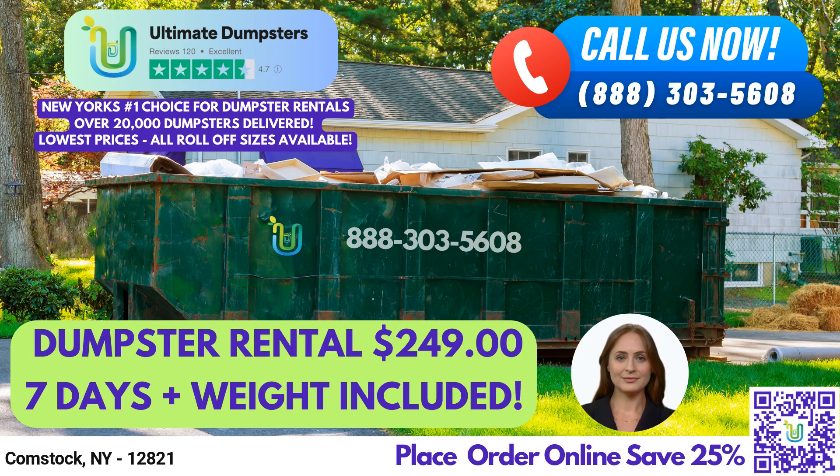A 30-yard dumpster is 22 feet long, 8 feet wide, and 6 feet high — suitable for larger construction or demolition projects, as well as larger residential cleanouts. A 40-yard dumpster is 22 feet long, 8 feet wide, and 8 feet high. This is our largest dumpster size, typically used for commercial or industrial projects such as major construction or demolition debris disposal.